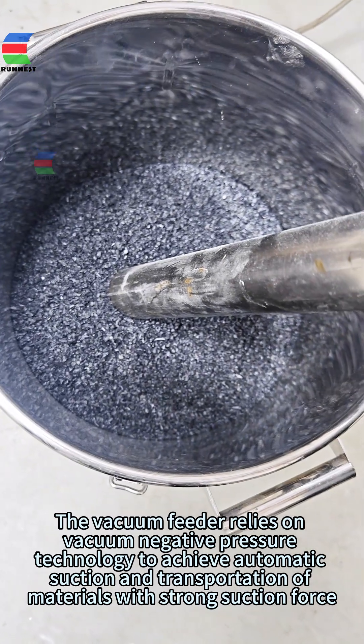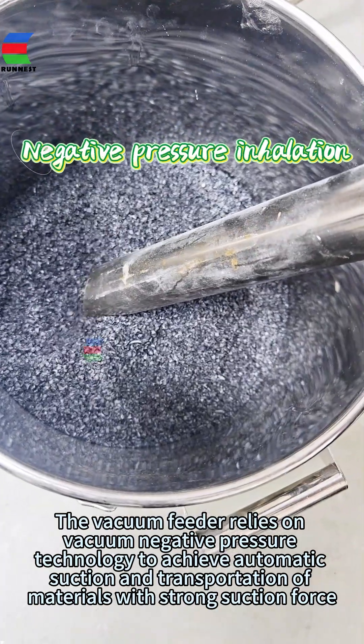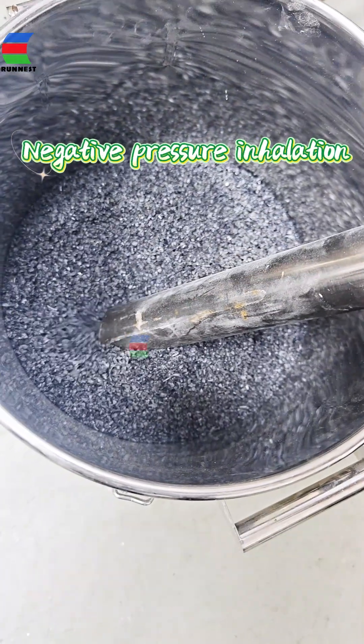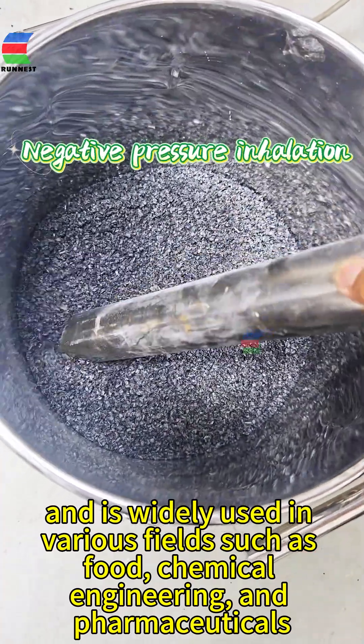The vacuum feeder relies on vacuum negative pressure technology to achieve automatic suction and transportation of materials with strong suction force, and is widely used in various fields such as food, chemical engineering, and pharmaceuticals.